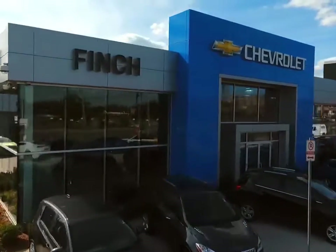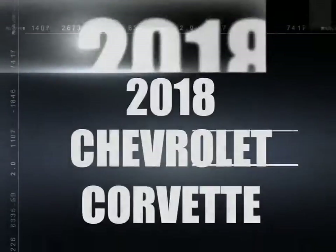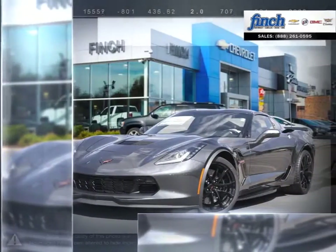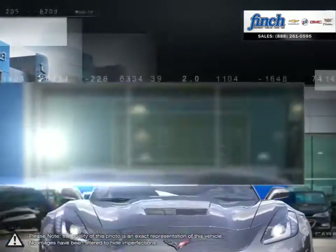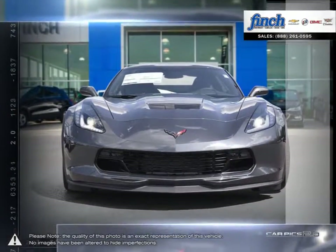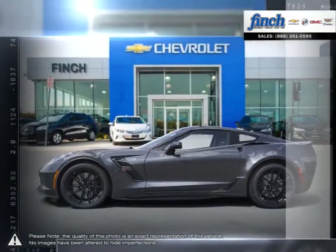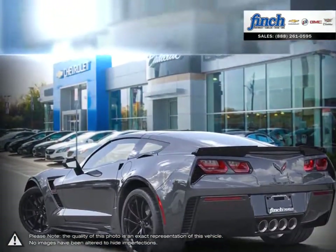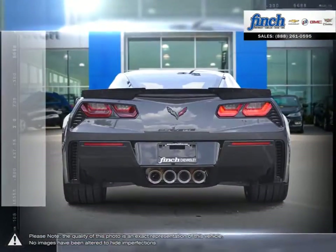Welcome to Finch Chevrolet. Today we're looking at a 2018 Chevrolet Corvette — the car that captivated enthusiasts and casual drivers alike, and will render your expectations obsolete with precision performance and incredible technology. The Corvette is the perfect combination of precision performance, ingenious design, and brilliant engineering.